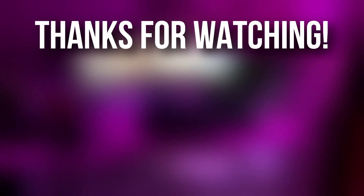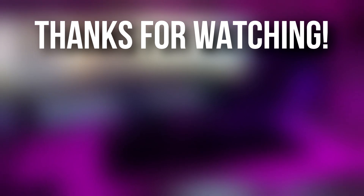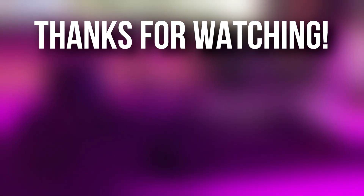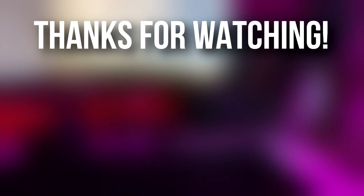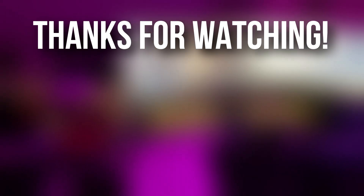So yeah, hope you guys enjoyed this video. Be sure to leave a like, comment, and subscribe. Feel free to ask questions down in the comment section about my room. I'm open to any questions about my room, if you really care about my room that much. I'll see you guys in the next video. Bye.